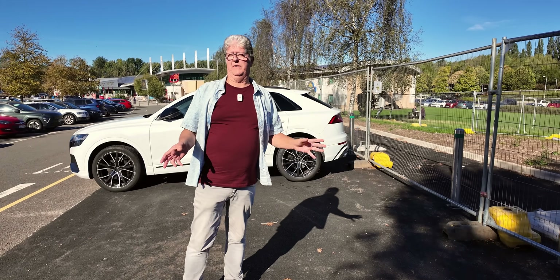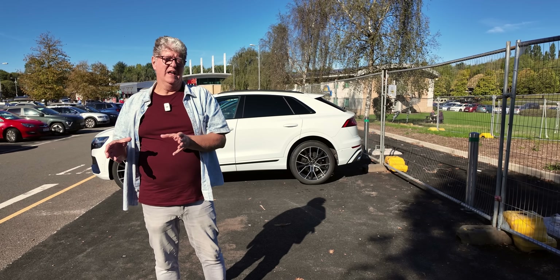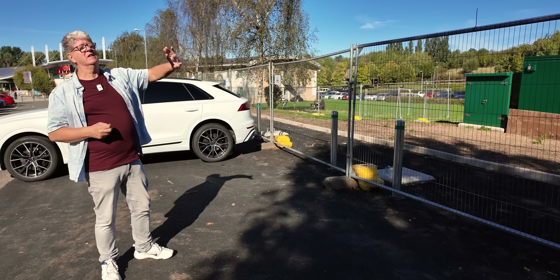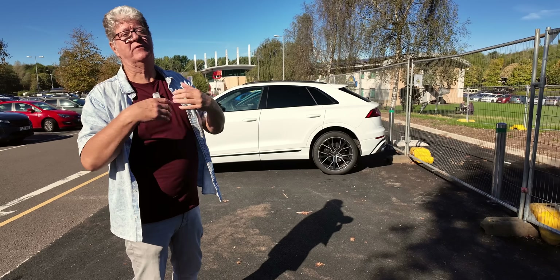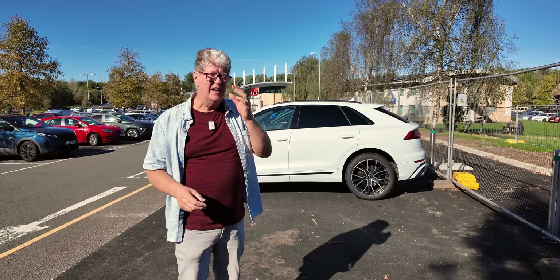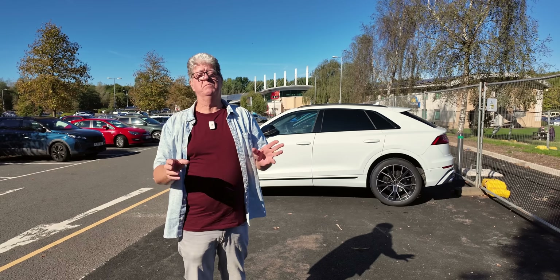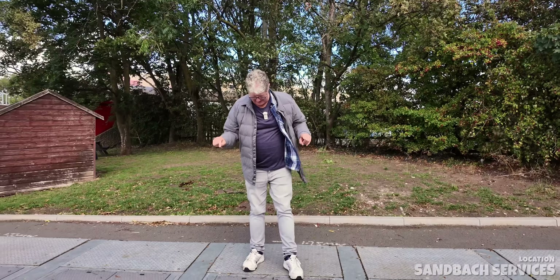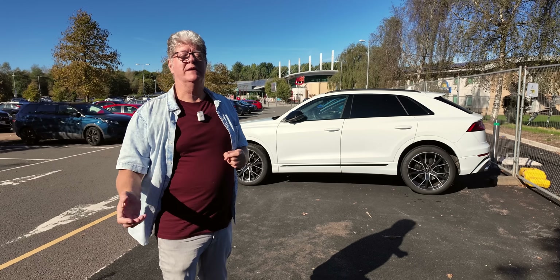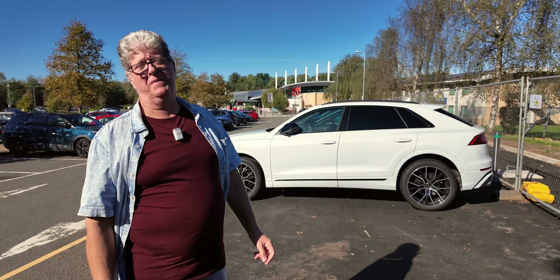At this point, everything hands over to the DNO — the Distribution Network Operator — the part of the national grid that provides power to customers. There's a substation there, but at this stage it's very unlikely there's any connection into the grid yet; that'll come at a later date. At Birt services we've been filming for nearly three years and the chargers still aren't installed. Same at Sandbach — the posts are in the ground, holes dug, everything waiting. So this one could be up and running in months, or it could take a couple of years.